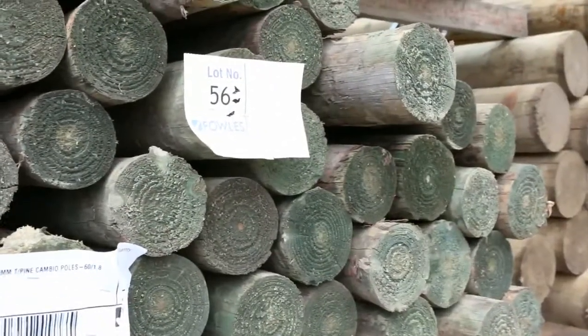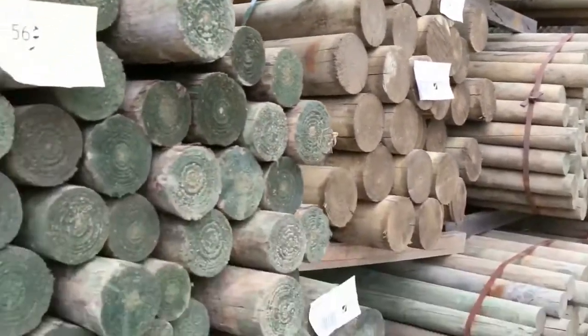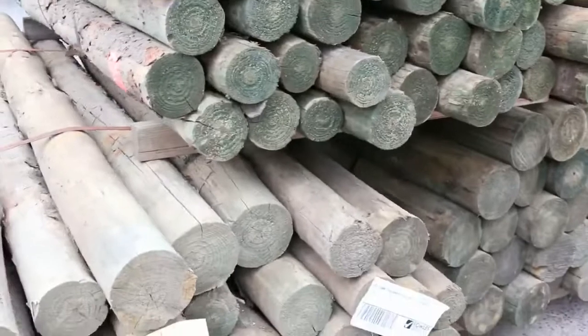Starting in the yard now, we've got heaps and heaps of poles this week — a nice big semi load, a variety of different sizes and lengths, some really nice ones there. We've got heaps of tiles over the other side as well, plenty of those to choose from.